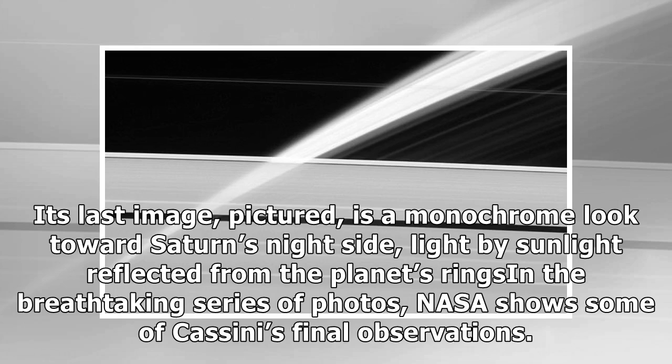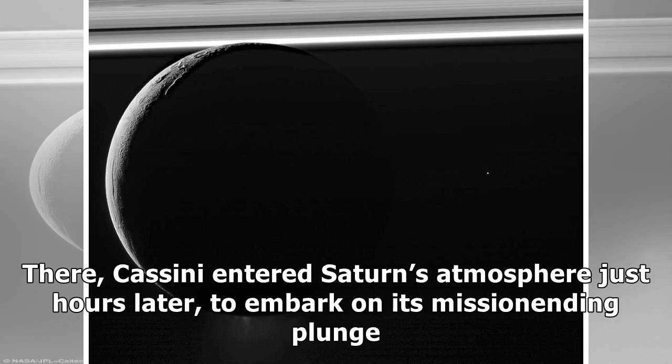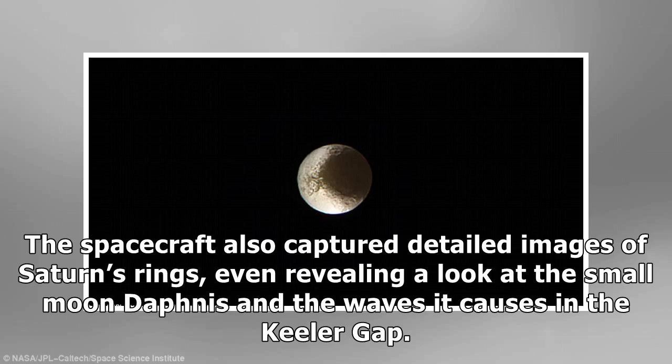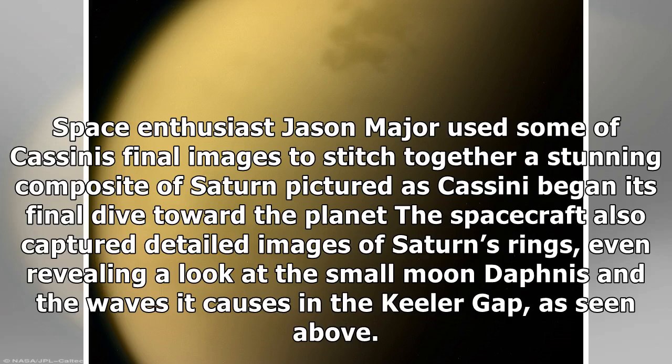Its last image is a monochrome look towards Saturn's night side, lit by sunlight reflected from the planet's rings. Cassini entered Saturn's atmosphere just hours later, to embark on its mission-ending plunge. The spacecraft also captured detailed images of Saturn's rings, even revealing a look at the small moon Daphnis and the waves it causes in the Keeler Gap. Space enthusiast Jason Major used some of Cassini's final images to stitch together a stunning composite of Saturn as Cassini began its final dive toward the planet.